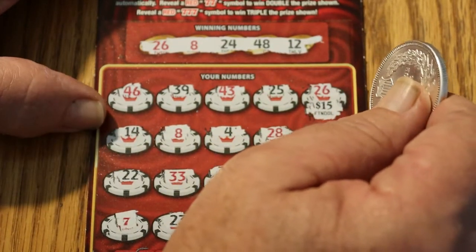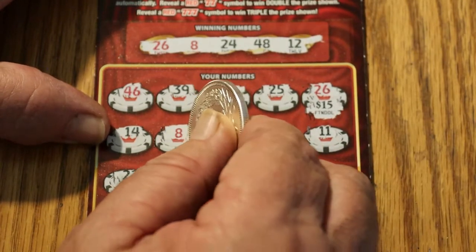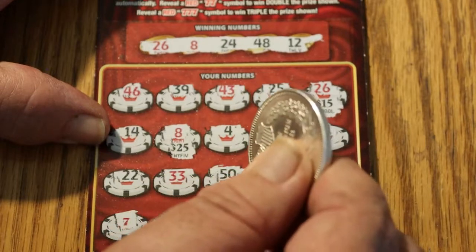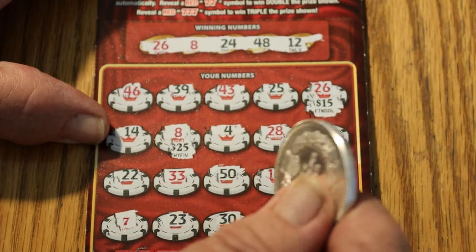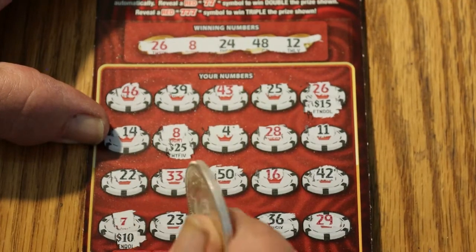I like it — 15. Alright, moving over to 8. Oh my, my, my, my — 25 and 7. Okay, 50 bucks!